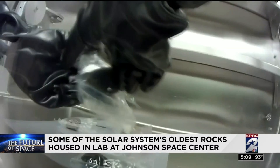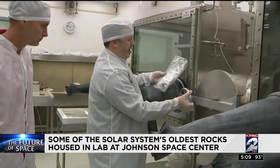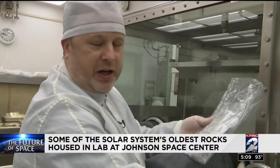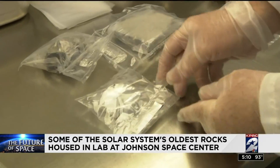Geologists gathered the nearly 22,000 meteorites here. This is a piece of the moon. They were all sent to Houston where they are closely tracked. They were actually packaged like this down there and then they've been frozen ever since they were collected. Ryan Ziegler is the Apollo sample curator — basically he keeps track of these old rocks. These are from Mars.